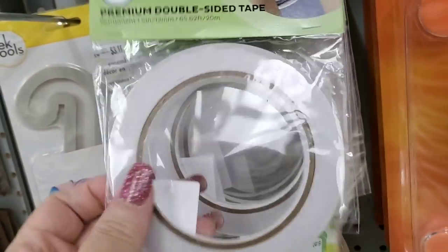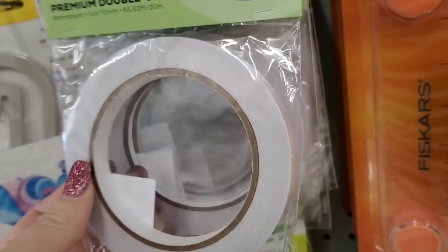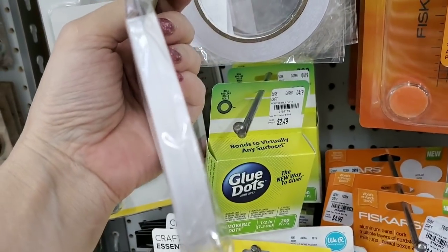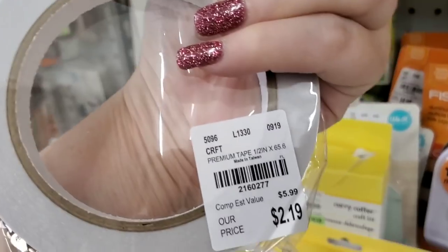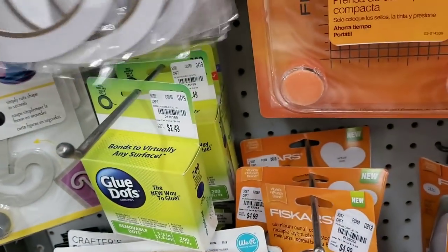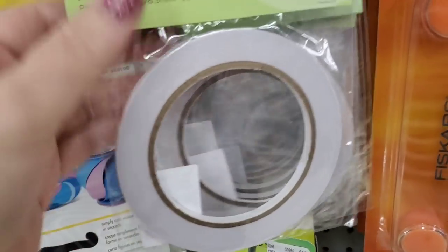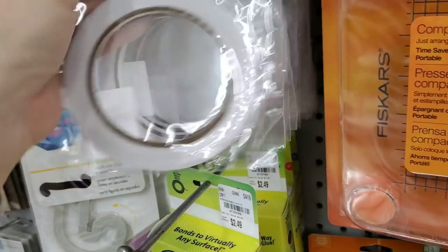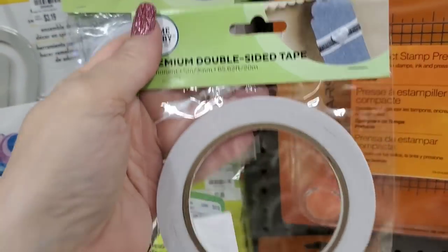We finally got some of the double-sided tape in. They rarely ever get the half-inch in, so yeah, they did get this in my store. And then quarter of an inch, they got a shipment of that as well. And then eighth of an inch is the other one that they got.